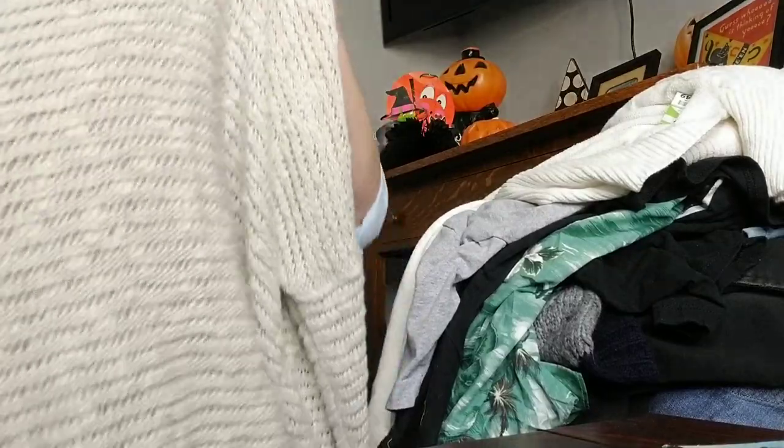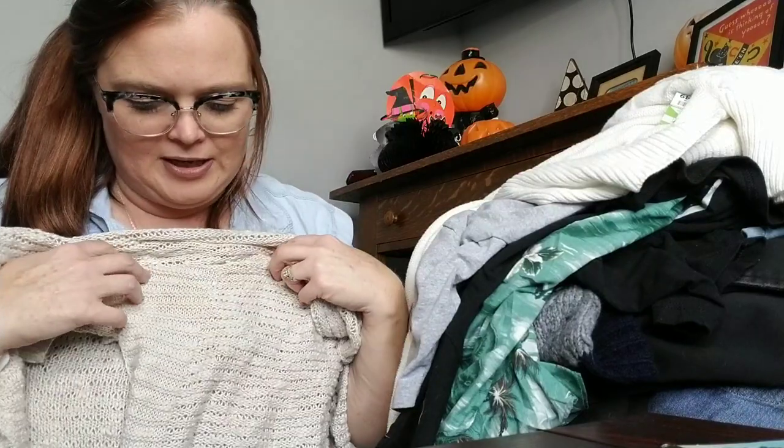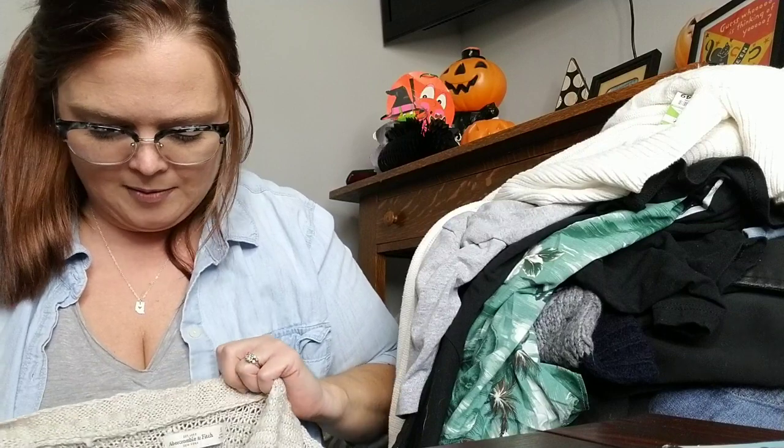The first thing in this pile is an Abercrombie & Fitch — which I wouldn't normally pick up. However, it's just a cute little ivory-colored cardigan. It's got chunky buttons on it. It's basically new; it doesn't have the tag on it but it has the little sticker right there. I paid $4.49 — full price today. It's a small but it's an oversized small, so it should do pretty good considering it's new.